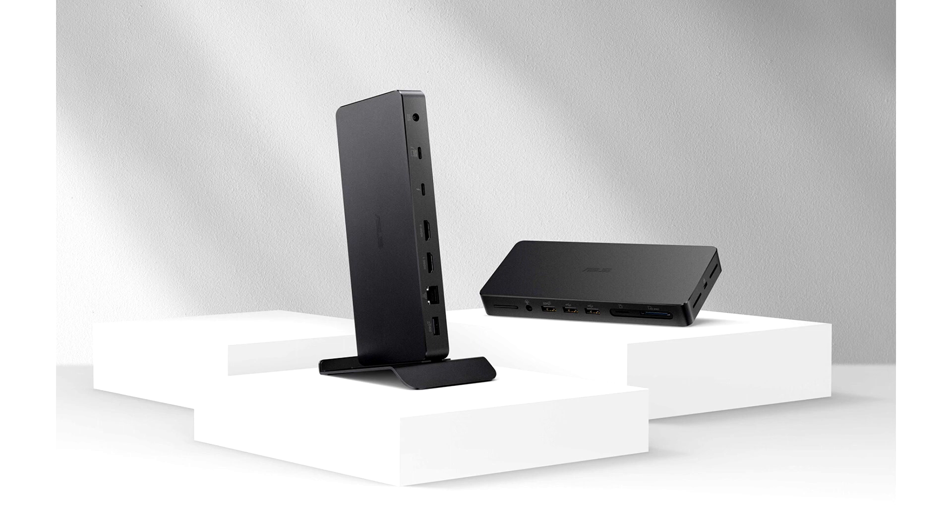Asus today announced the Triple 4K Thunderbolt 4 Dock DC500, an all-in-one docking station designed for creators. It's also the world's smallest 12-inch Thunderbolt 4 dock available on the market, and requires just a single USB-C cable to connect to multiple 4K displays, peripherals, and memory card readers to create a complete, highly efficient creative workstation.